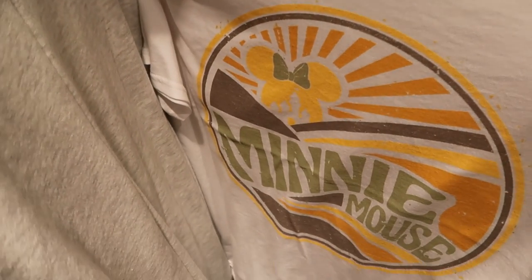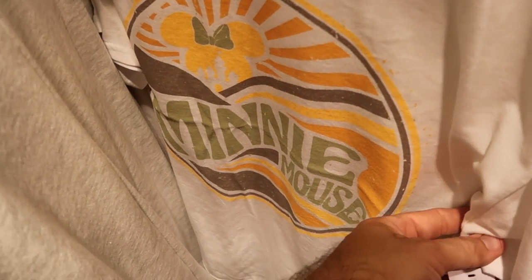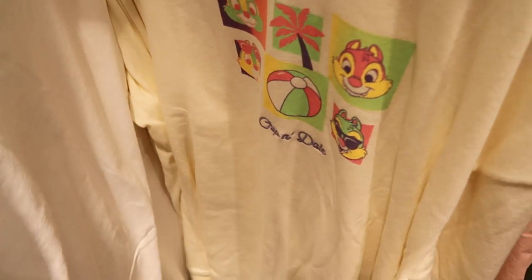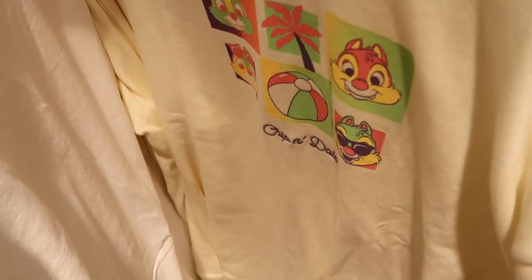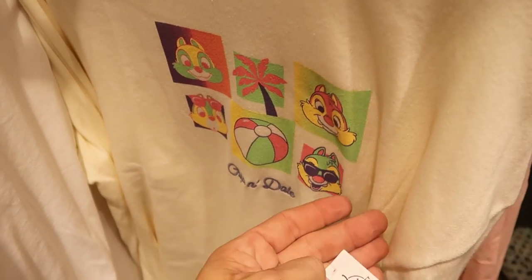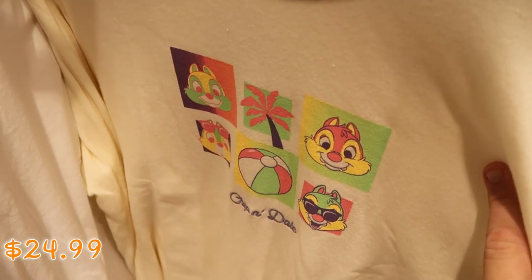Here's a really nice t-shirt that says Minnie Mouse with like a Minnie Mouse sunshine — she's wearing her bow, $9.99, a really good deal. And here is a really nice pullover sweatshirt, embroidered Chip and Dale with palm trees and beach balls — $24.99 from $55.